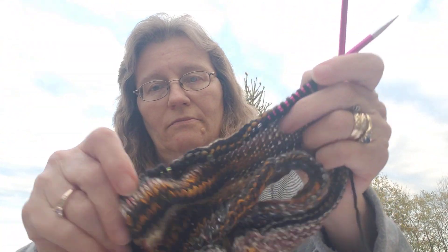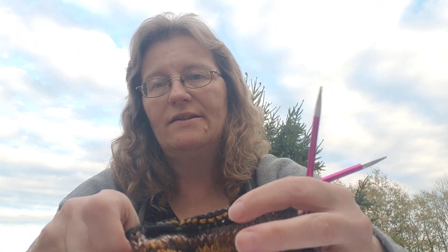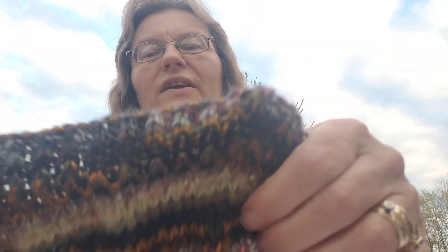This just happens to be the US 8 size 5, which was my choice for the pattern. This yarn is a weight 4 medium. It's very nice to use and I'm not having any problem with these needles.